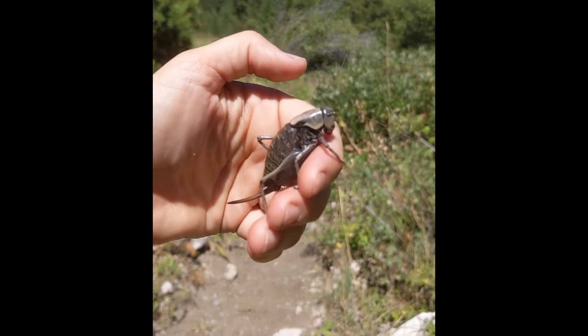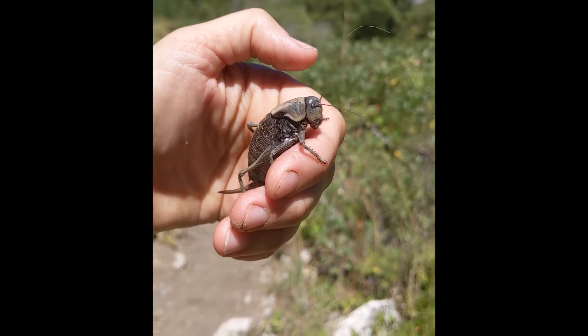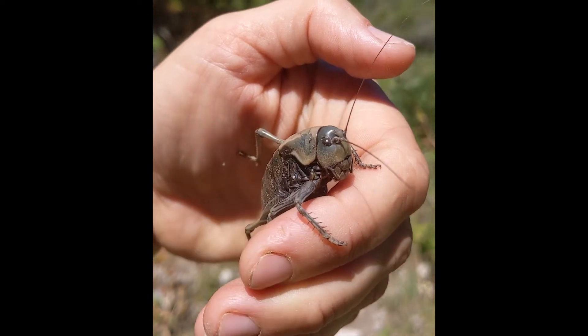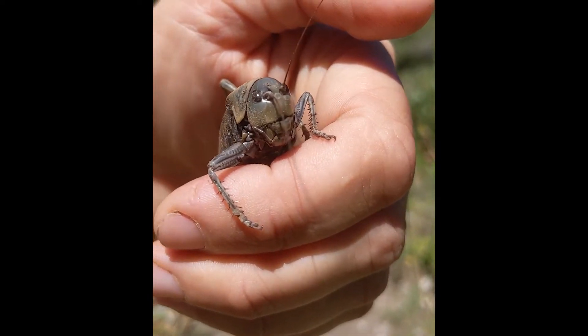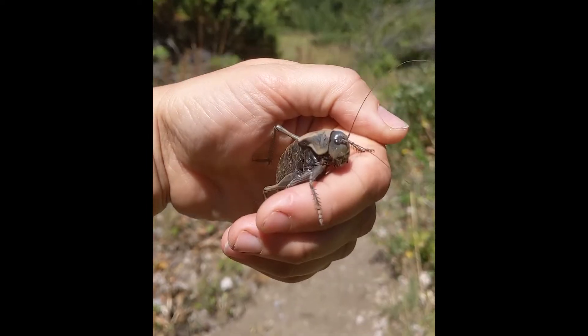We often see these on our trips in these open fields starting around the end of July and then continuing through September. I think they're kind of cute — those little eyes. About as docile as an insect can be, and an important food source for wildlife.